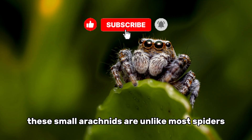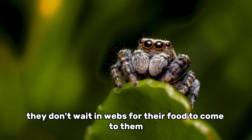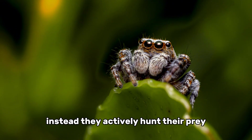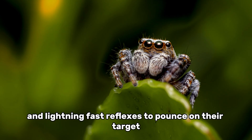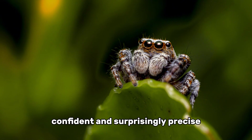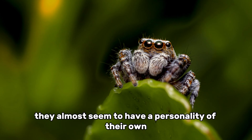These small arachnids are unlike most spiders you know. They don't wait in webs for their food to come to them. Instead, they actively hunt their prey, using incredible eyesight and lightning-fast reflexes to pounce on their target. Their movements are quick, confident, and surprisingly precise. And with their big, front-facing eyes, they almost seem to have a personality of their own.